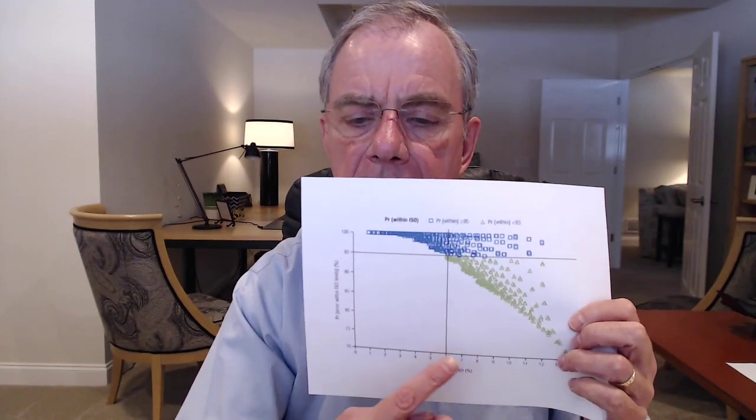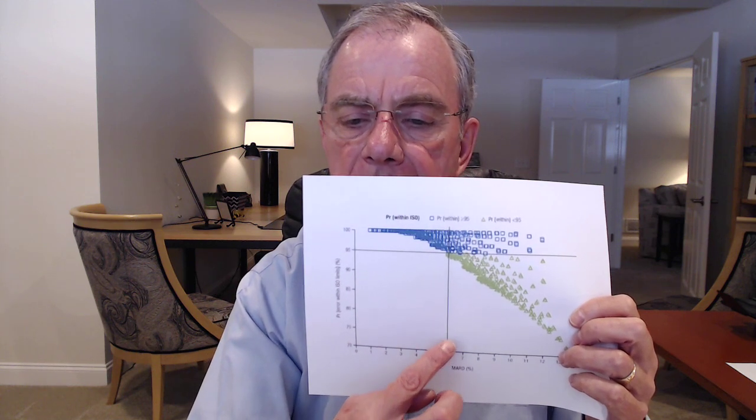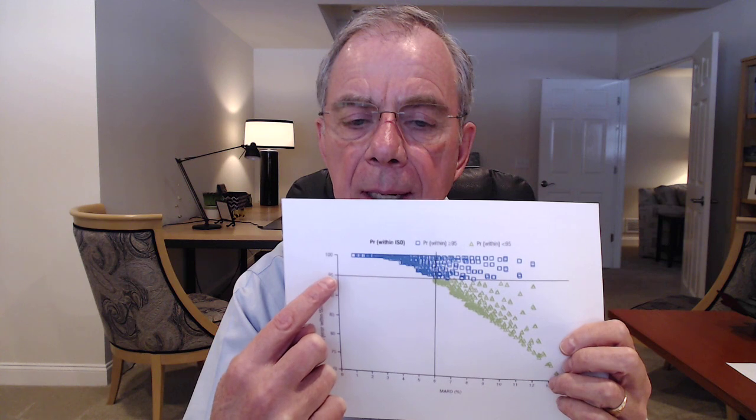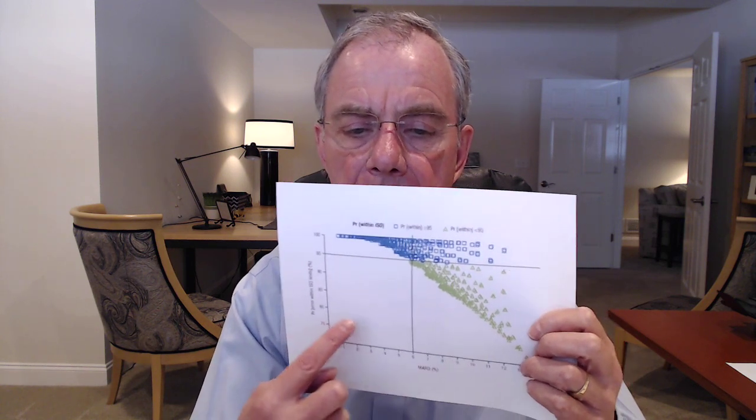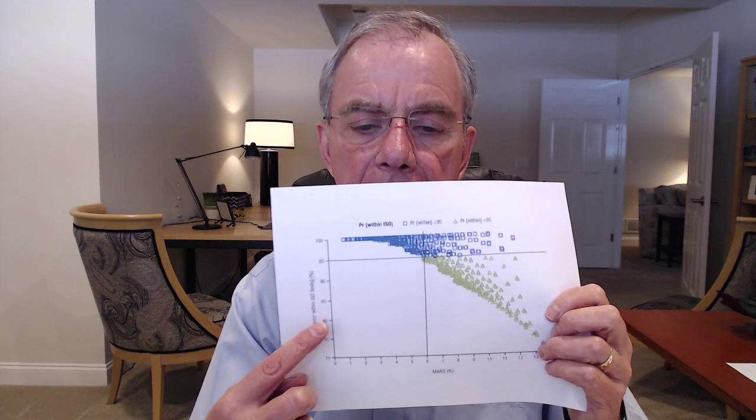They put this in a chart: the MARD percentage is on the horizontal axis. At a MARD of 6%, you achieve about 95% or better accuracy — those data points clustered close to lab values. But once you get further out on the MARD score — 11, 12% — the accuracy drops to around 20%. It's not that good.